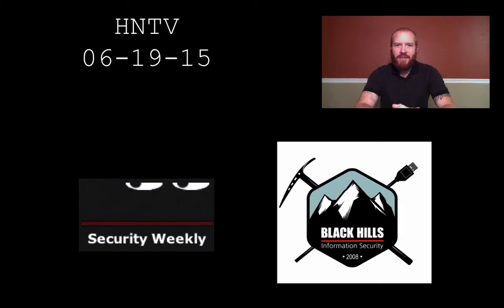Hello and welcome to this edition of Hack Naked TV. I'm your host Beau Bullock, and this week we're going to talk about the OPM hack, a little bit about corporate espionage, and the possibilities of hackers manipulating drug pumps at hospitals to deliver fatal dosages.